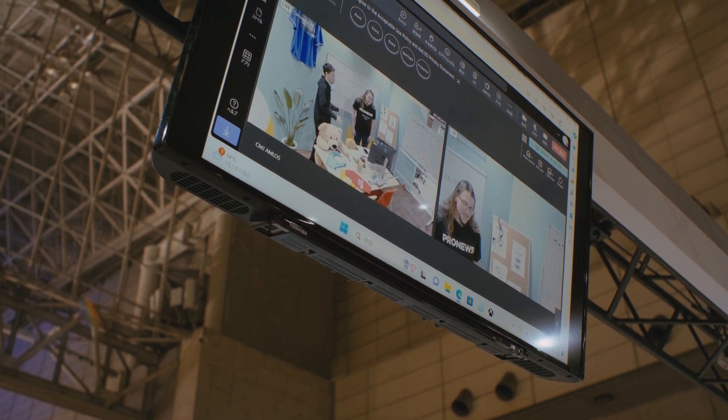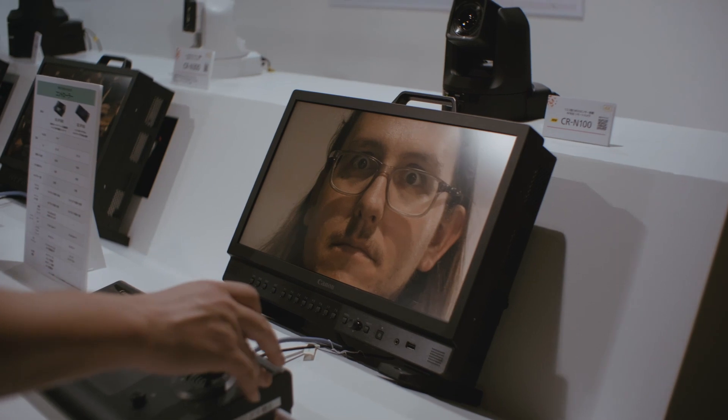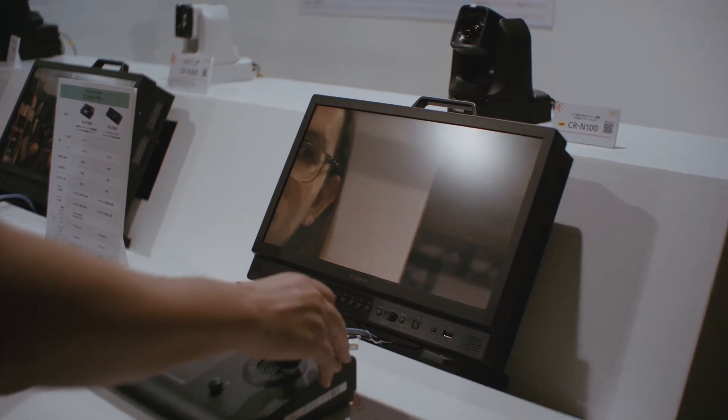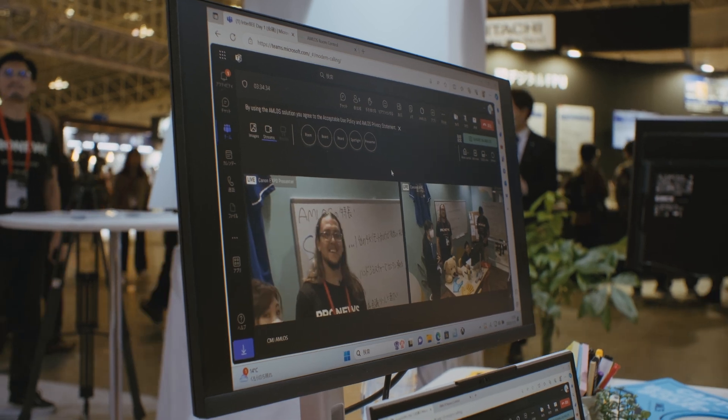Some people want to see the whiteboard — you can still see the whiteboard. Some people want to see you — they can see you. Using AMLOS, you can choose what you want to see.